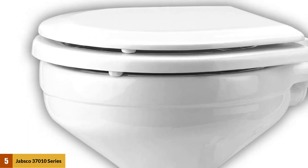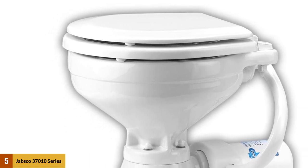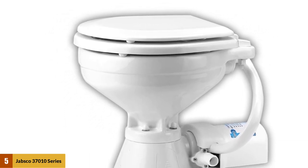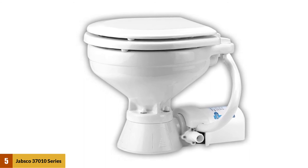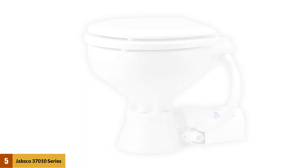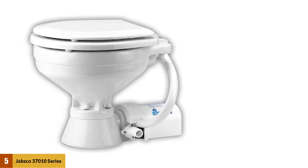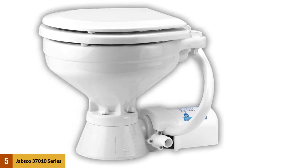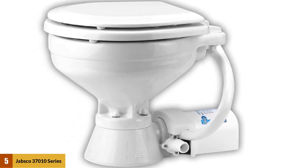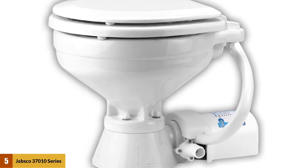The bowl has dimensions similar to a home commode: 29 inches long, 14.4 inches wide, and 14.8 inches high, making the Jabsco a generously sized toilet by marine standards. The compact version measures 13.25 inches by 17.75 inches wide by 16 inches long. The inlet hose is 0.75 inches in diameter, the outlet hose is 1 inch in diameter, and the bowl comes with a 1 inch to 1.5 inch adapter for the discharge hose.